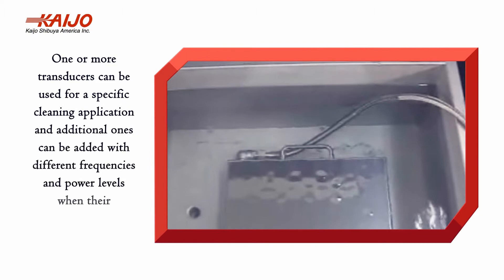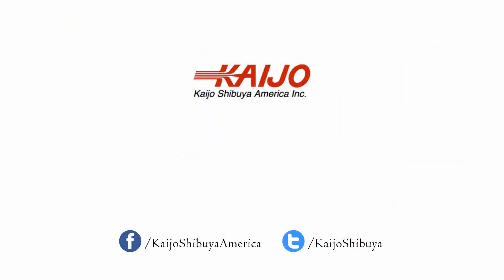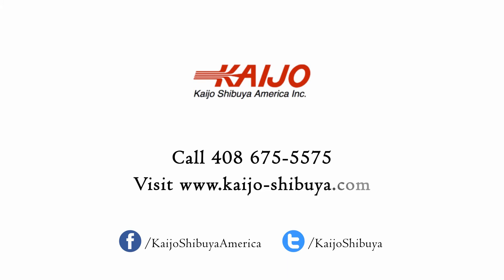Additional transducers can be added with different frequencies and power levels when their effectiveness is proven. Contact Kaijo today — call 408-675-5575 or visit kaijo-shibuya.com for a free consultation or quote.